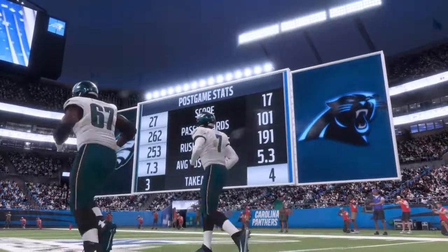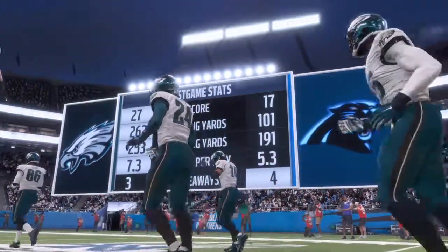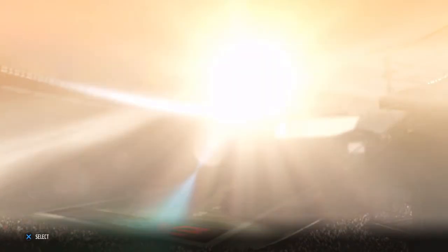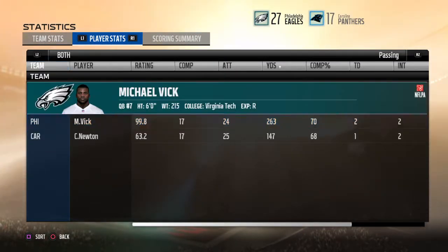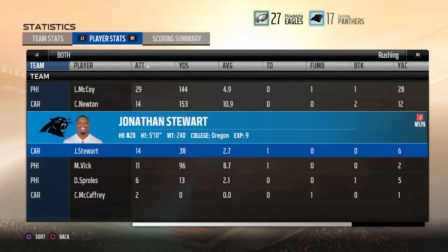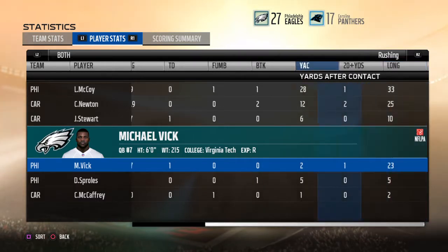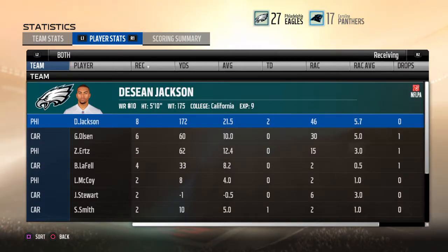And that does it for the conference championship. For Charles Davis, I'm Brandon Gauden. And for our entire crew, we'll see you two weeks at the Super Bowl. This is the NFL on EA Sports.